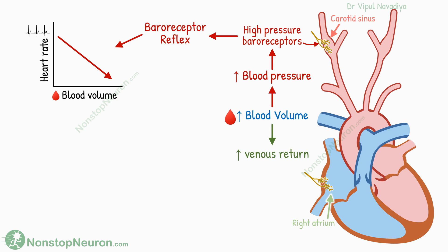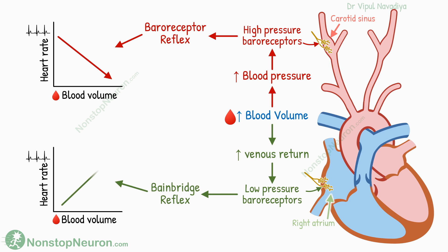A rise in blood volume also increases the venous return. This increases the stretching of the atrial wall, so low-pressure baroreceptors are activated. This initiates the Bainbridge reflex, which increases heart rate. This helps the heart increase the cardiac output. The purpose of this reflex is to increase cardiac output with an increase in venous return, so the blood does not dam up upstream to the heart.